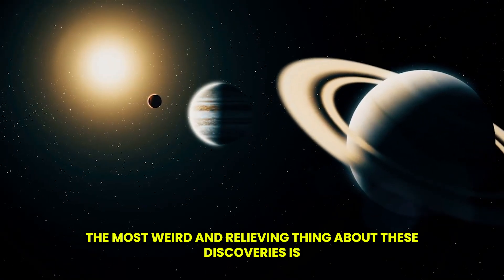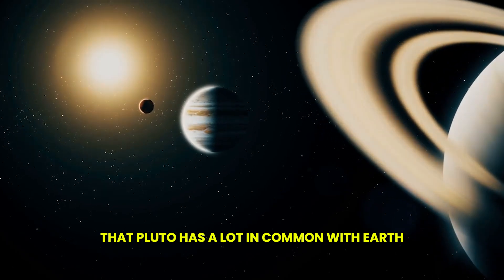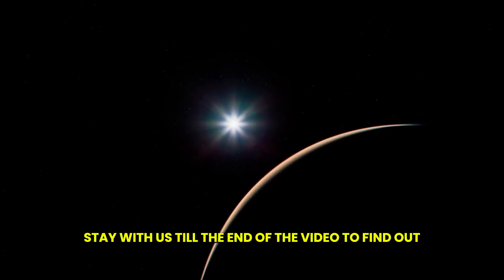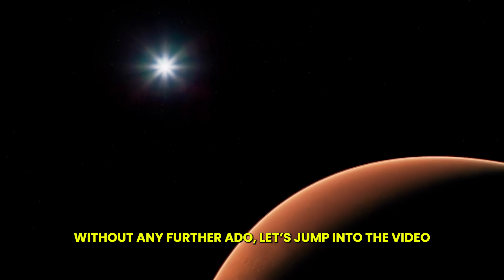The most remarkable thing about these discoveries is that Pluto has a lot in common with Earth. Want to know what NASA has found about this little planet? Stay with us till the end of the video to find out.